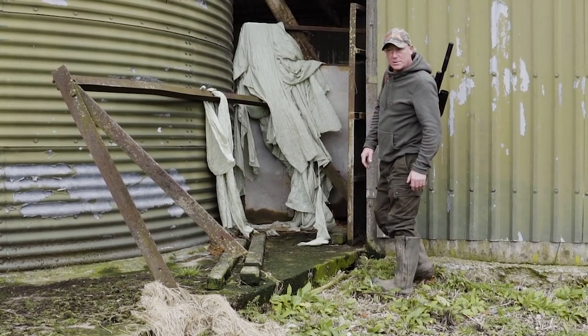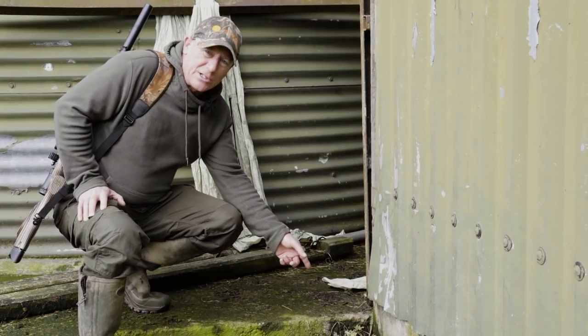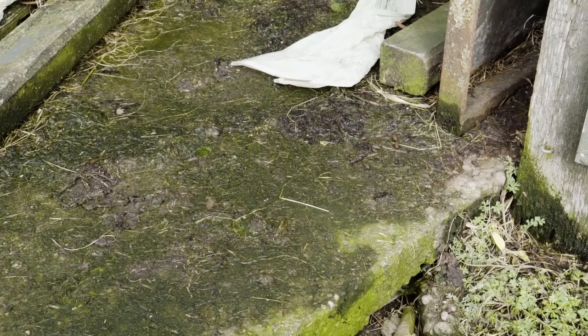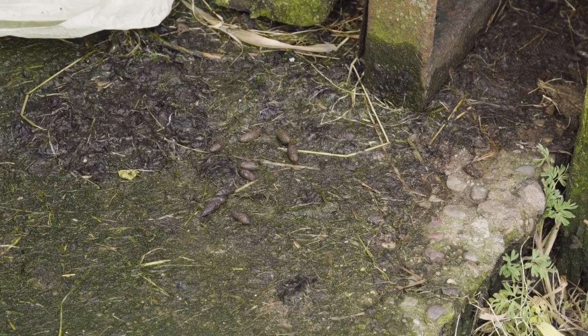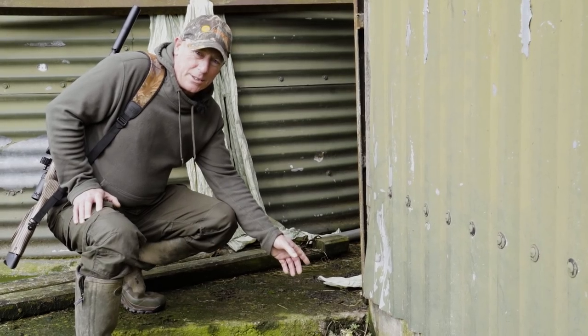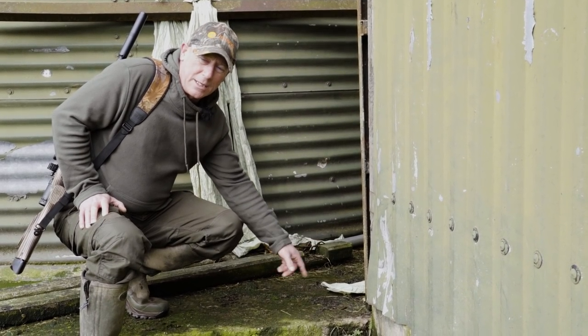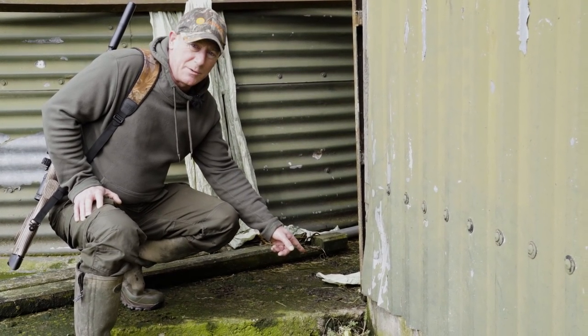Another good sign to look for while you're walking around the sheds is the droppings. We've got some fresh droppings here that were probably left this morning before it got light. Rats are very nocturnal, so where you can get the odd ones in the daytime, definitely come at night — you might have a walk around with a torch as well. You'll find them. Where you find the droppings, the rat ain't going to be far away.